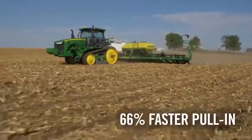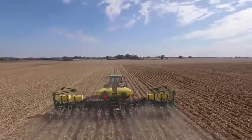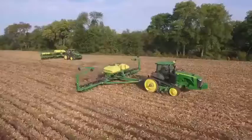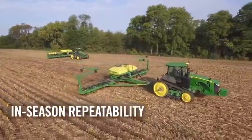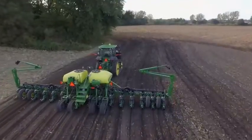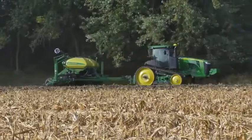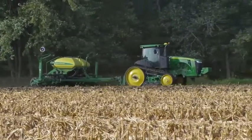Thanks to a 66% faster pull-in time, you get access to full accuracy much sooner after startup than with SF2. This opens up opportunities for growers currently running SF1 or SF2 who want access to in-season repeatability with RTK-like accuracy, but don't want to make the additional investment in an RTK system. It's also an ideal alternative for growers with fields not within existing RTK coverage or that cannot be served by a network due to geographic challenges from hilly terrain, trees, or other line-of-sight obstacles.